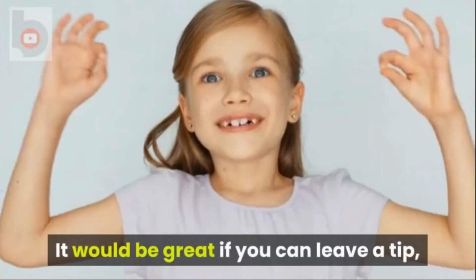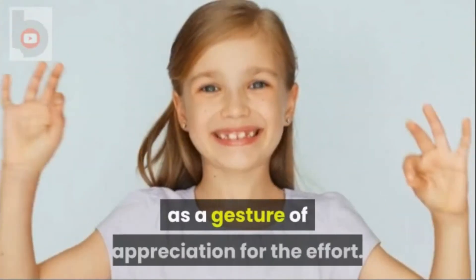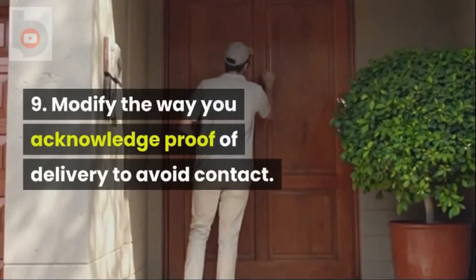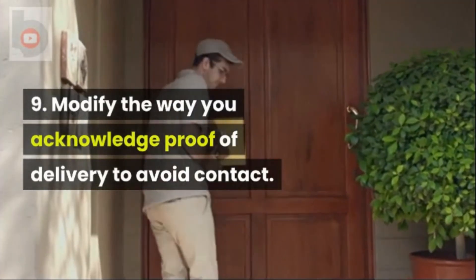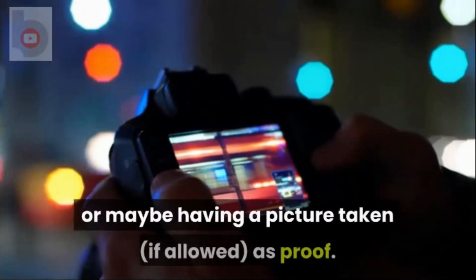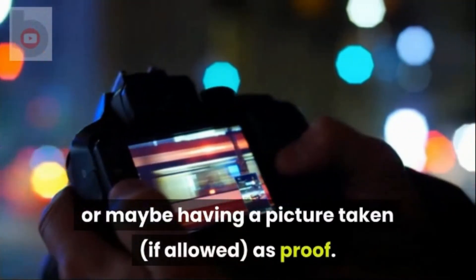Tip 9: It would be great if you can leave a tip as a gesture of appreciation for the effort. Tip 10: Modify the way you acknowledge proof of delivery to avoid contact. This can be done through online confirmation or having a picture taken, if allowed, as proof.